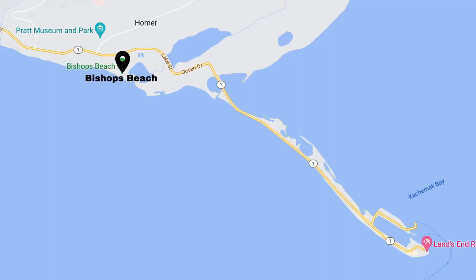We're starting our day off at Bishop's Beach doing the Beluga Slew Trail. It's a 1.2 mile easy trail that takes you through some beautiful trees on a boardwalk and it should also take you down to the beach.